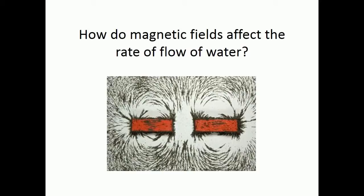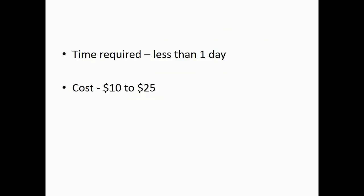How do magnetic fields affect the rate of flow of water? The time required to do this science experiment is less than one day. It will cost you between $10 to $25.